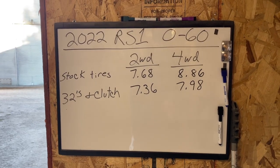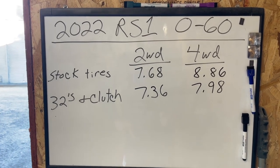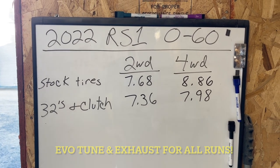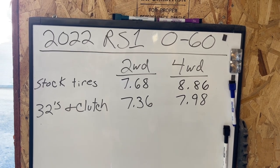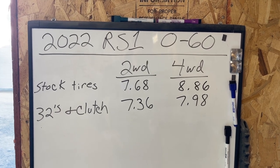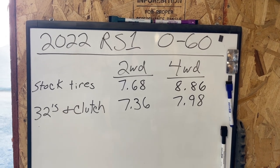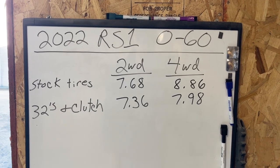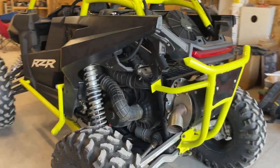Here are the actual times: stock tires, stock clutching — two-wheel drive 7.68 seconds, four-wheel drive 8.86 seconds. With the 32s and clutching — two-wheel drive 7.36 seconds, and four-wheel drive 7.98 seconds. That's almost a full second faster in four-wheel drive, which is quite a surprise.